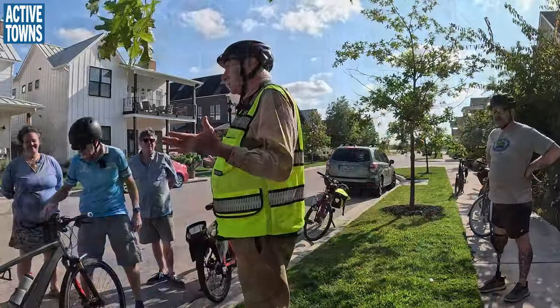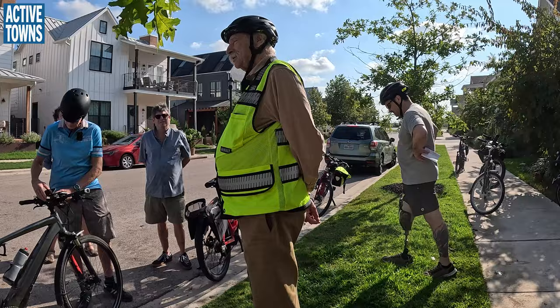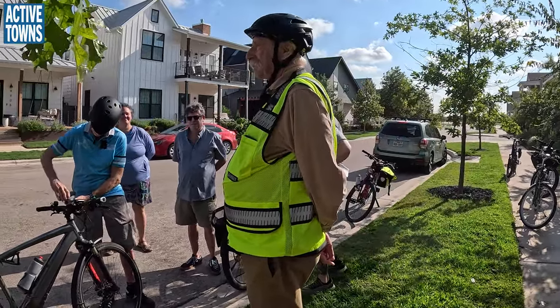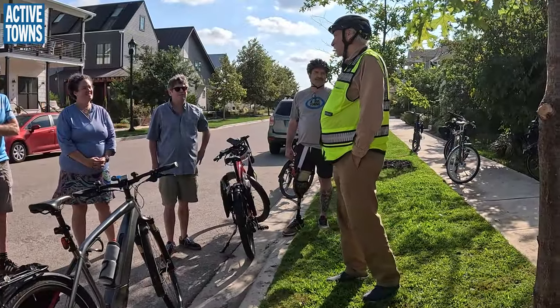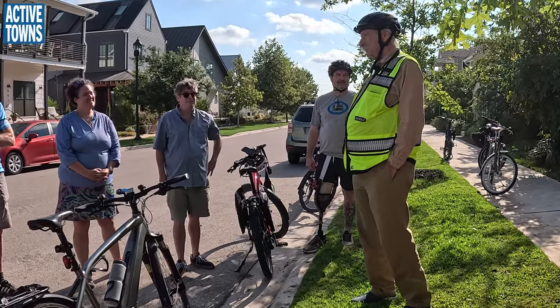I'm Dan Burden and I've been doing this about 50 years. I developed my interest in bicycling when I was a young kid and just wanted to help get other people to ride bikes. I've now worked in about 3,600 communities and Austin a couple of times now.